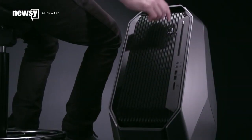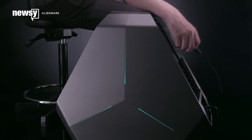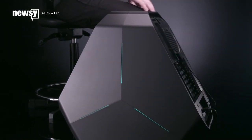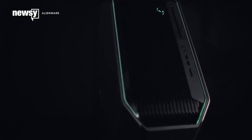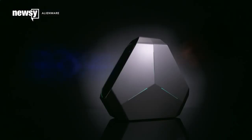Oculus will now sell you a PC guaranteed to run its Rift VR headset. They're not the cheapest computers in the world, so here's the question: even with the excessive power you need to run a Rift, are these pre-built computers worth the cost?